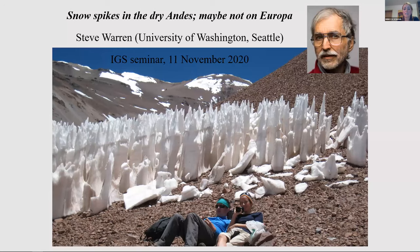That brings me to the end and gives me the chance to introduce next week's seminar by Steve Warren, speaking about snow spikes in the dry Andes. Thanks so much Rebecca. We'll now open it up for questions for all three speakers. Before people start signing off — we are looking for more early career talks and if you're an early career researcher or you know of one, have them email us.